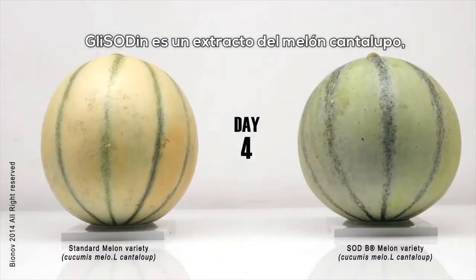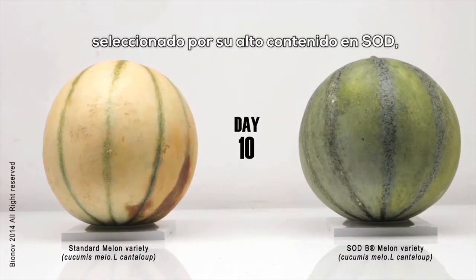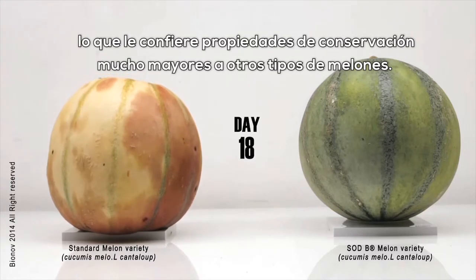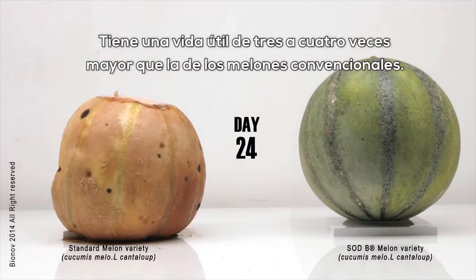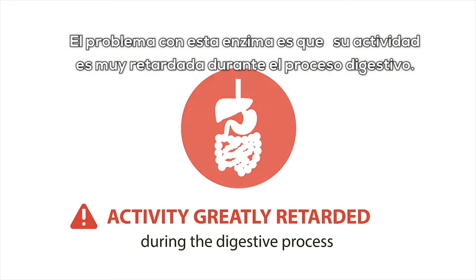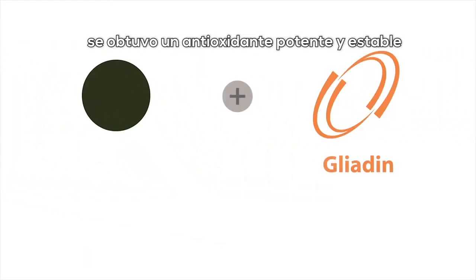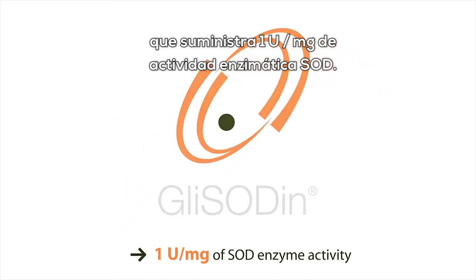Glycidin is an extract from the cantaloupe melon, selected for its high SOD content, which gives it much greater preservative properties compared to other types of melons. It has a shelf life three to four times that of conventional melons. The problem with this enzyme is that its activity is greatly retarded during the digestive process. Through the combination of SOD from cantaloupes with gliadin — a powerful, stable antioxidant supplying one unit per milligram of SOD enzyme — activity was obtained.